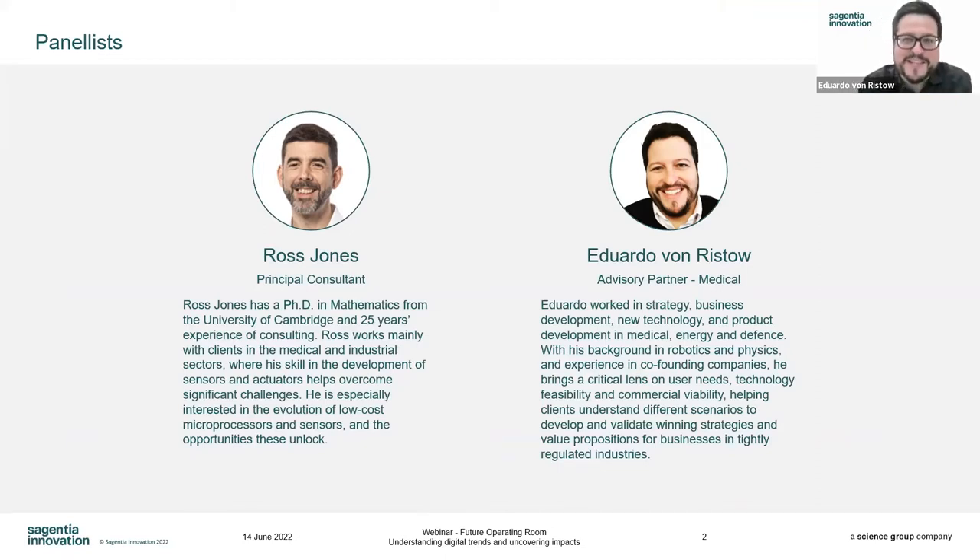I'm Eduardo Aristo, also known as Eddie. I joined the company a bit more than a year ago, so definitely not the same track record with Sargentia as Ross Jones. But I have 15-plus years in developing new technologies for highly regulated markets, from nuclear energy to medical and defence. I'm a robotics engineer by trade, and also a physicist, but I fell in love with strategy, value propositions, and understanding user needs.